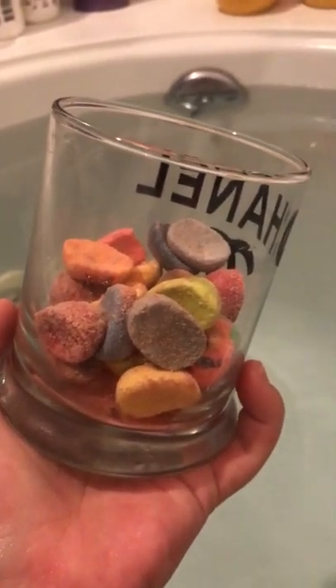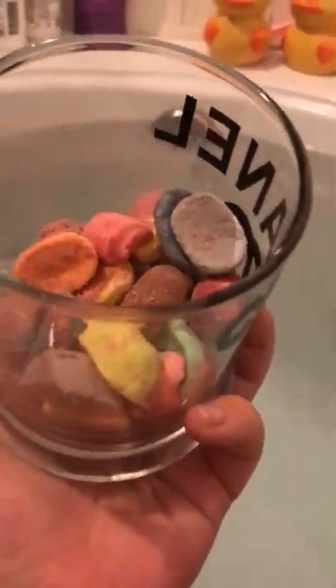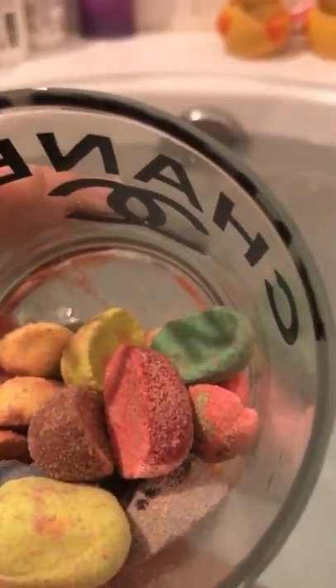Hey guys, these are jellybean balms — never seen them before, but they are awesome. They smell just like jelly beans and actually look like them too. These are made by Wonderful Creations, I'm not positive on the name. Let's check out what colors we have — we'll do a few at a time just to see what they do.